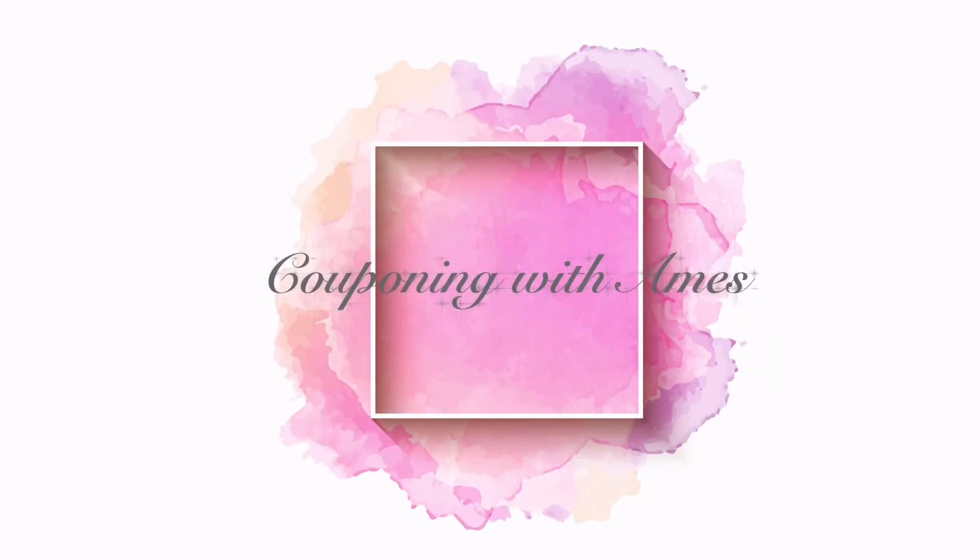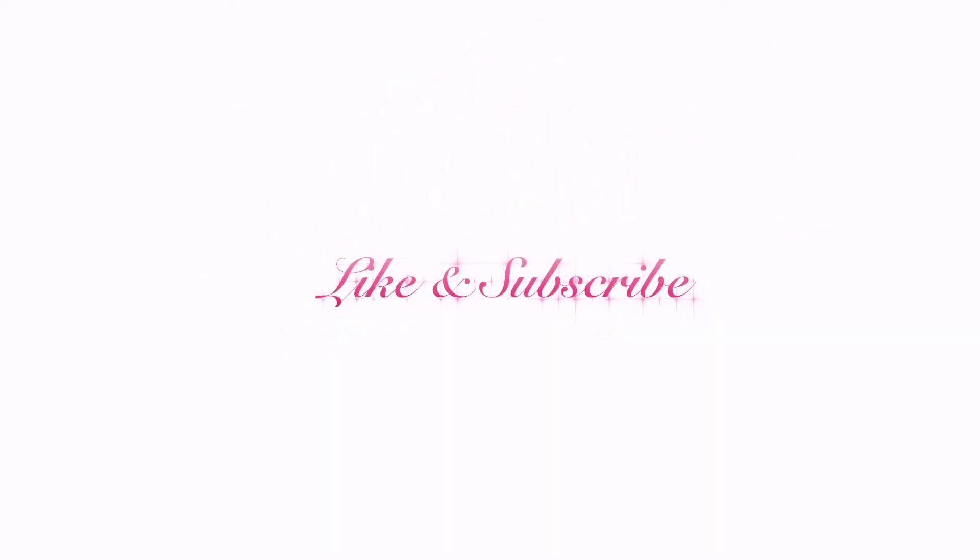Hi, this is Ames. Welcome to my channel. For my new subscribers, I'm so happy that you joined me. And for those that are just checking me out, if you find the video to be helpful, click the like or subscribe.